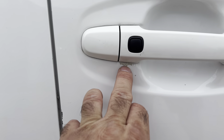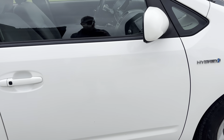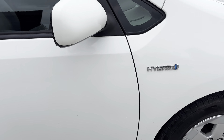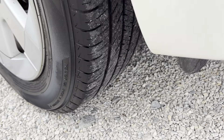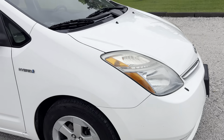Hey guys, it's Nice Street Auto Plaza. Today we got a good little gas saver — a 2008 Toyota Prius hatchback. This thing's got the 1.5-liter four-cylinder hybrid engine with automatic transmission, 158,000 miles, clean Carfax. City it gets 45 and highway gets 48 miles per gallon, so it'll save your pocketbook.